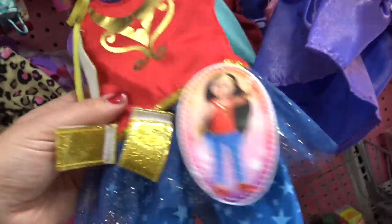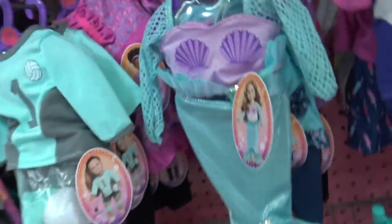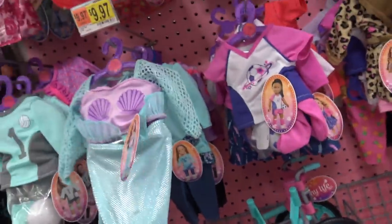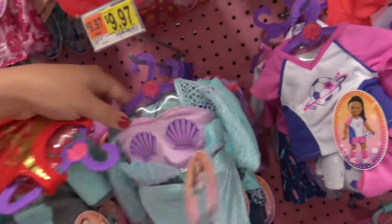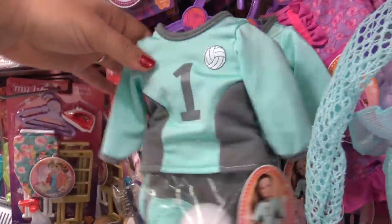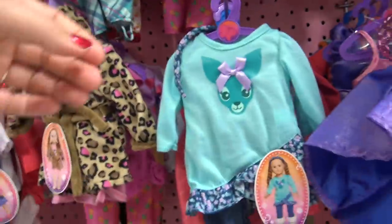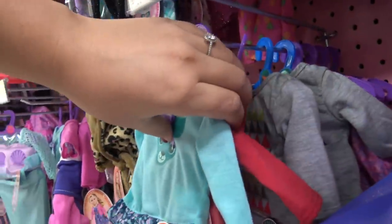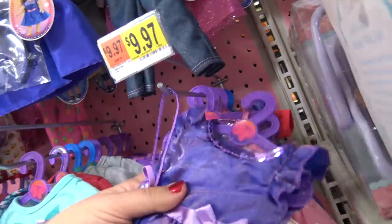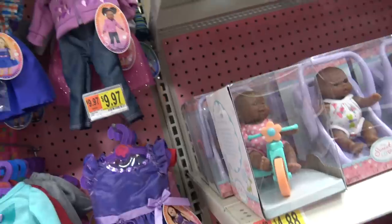Oh, this is Wonder Woman. I have the dress, but not the outfit. Look at this mermaid costume outfit thing. It's a lot different than their other mermaid costumes. I don't know if I like it as much though. Here's a volleyball outfit. I think that's about all that I want to grab. They don't really have any other cute costumey looking things, so I might call that good.